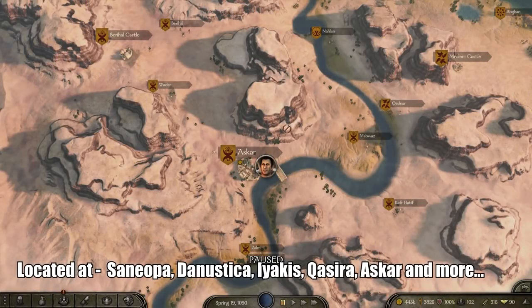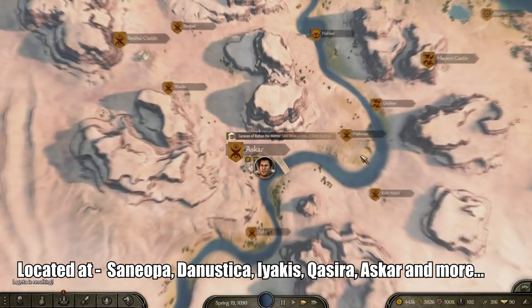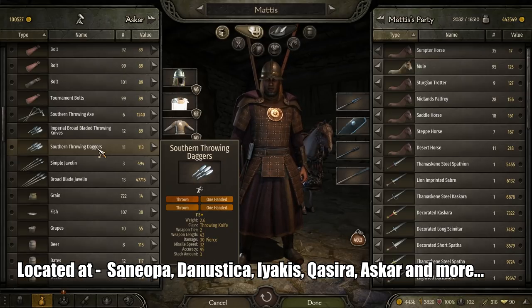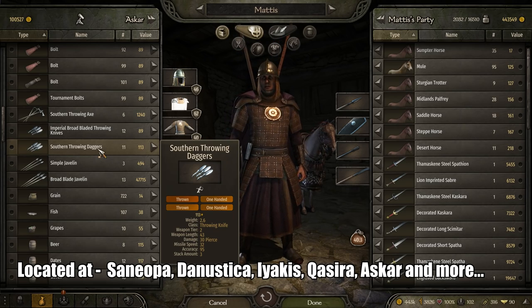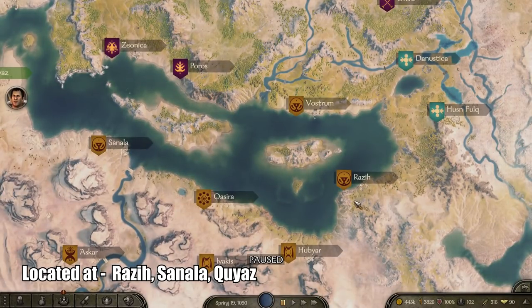Next are the Southern Throwing Daggers — the best available throwing daggers I found so far. They're actually quite common and not rare at all; you can find them in many different regions. One particular region I found them in is Asuka, and I'll put the other regions in the captions. They have a weapon length of 43, damage of 30, missile speed of 32, accuracy of 95, and a stack amount of 3.